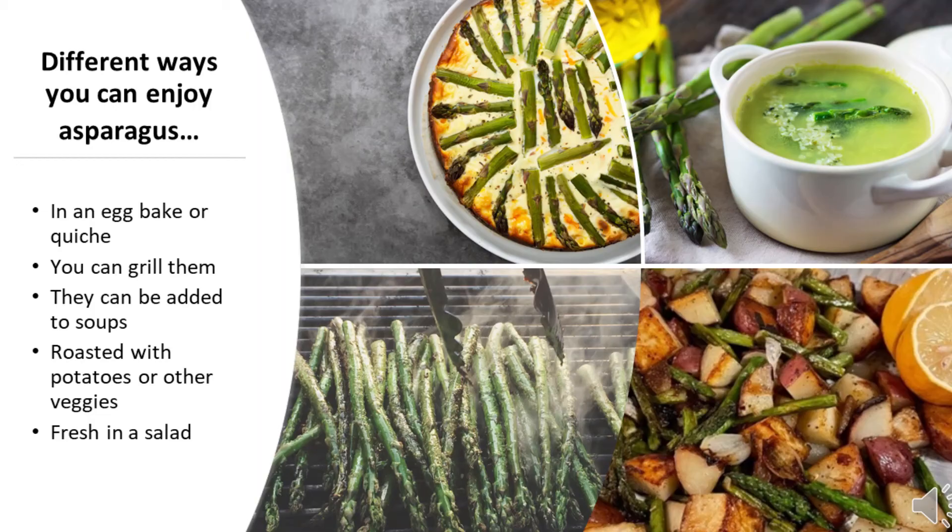Vitamin A, which is good for your eyes, especially at night. And vitamin K and folate — two key nutrients that support healthy blood. To get all these vitamins and nutrients, you only need a half a cup of asparagus, which is only about six spears.